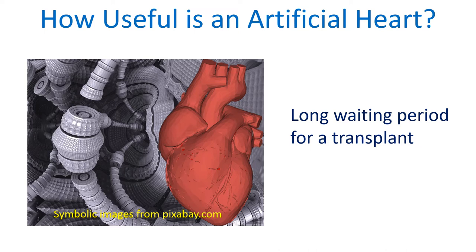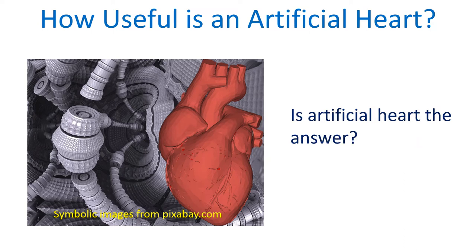It can certainly increase the window period of waiting for a donor and possibly as a destination therapy soon. An artificial heart is basically a battery-driven pump which draws in blood from the heart and pumps it to the rest of the body to support circulation.